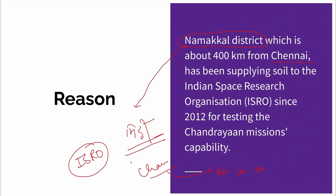This is why, for Chandrayaan Mission's capability testing, soil from Namakal District has been supplied and researched, finally contributing to the Chandrayaan Mission's successful launch. This is why it is important to know why Tamil Nadu is so much in the news. The other reason is that the majority of scientists involved are South Indian.